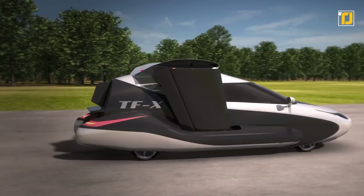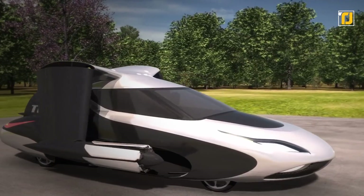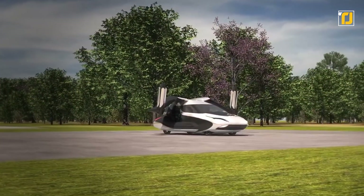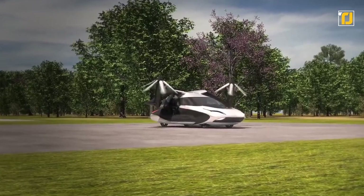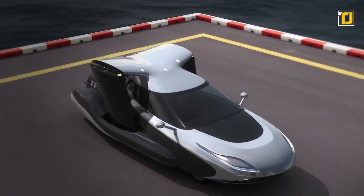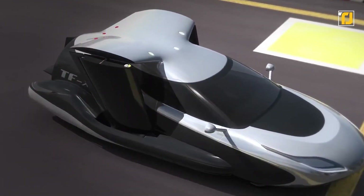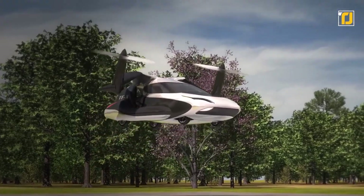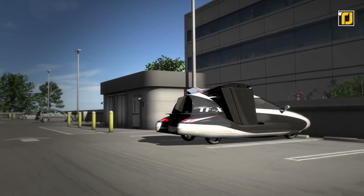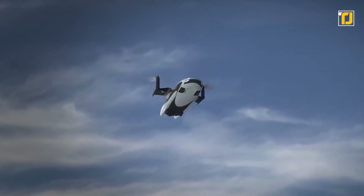Number 7: Terrafugia TFX. This might be one of the most advanced and ambitious flying car projects out there. The TFX features plug-in hybrid technology, autonomous drive, and VTOL capability. The vehicle functions in two modes — driving and flying. During driving mode, the TFX is like any other hybrid car, using its electric motors and petrol engine. In flying mode, its two wings unfold alongside the rear of the vehicle with a small propeller engine with blades at each end.